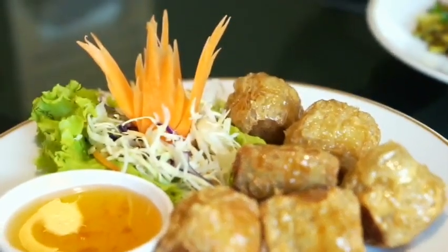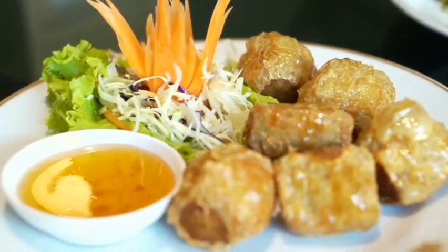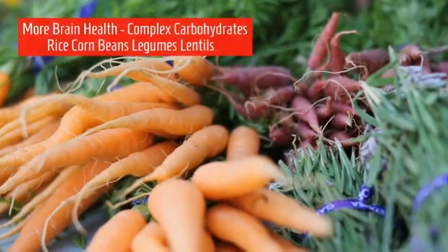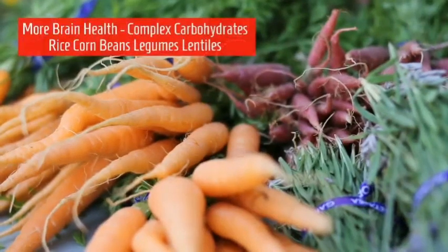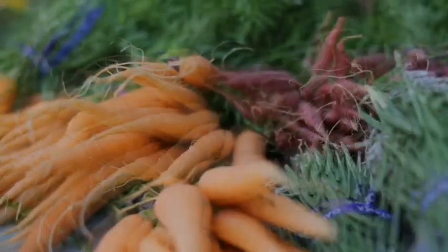Tofu is very complex and nutrient-dense protein. For brain health, complex carbohydrates also include rice, corn, beans, potted peas or legumes, and lentils. So all of these are brain foods.